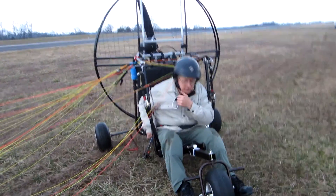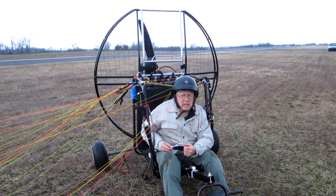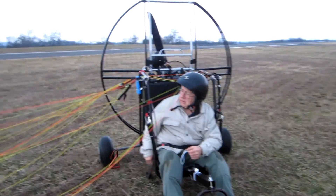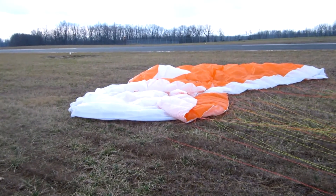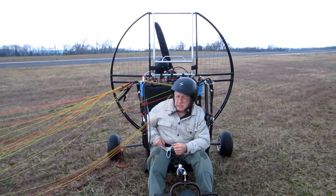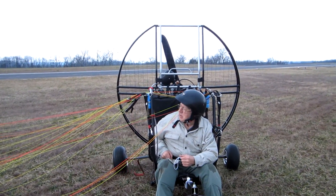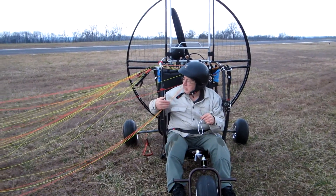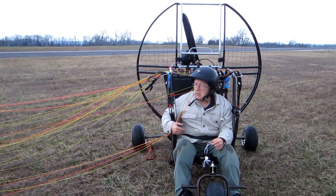I did one take-off, one touch-and-go, and one landing, and it just worked beautiful. I do have some adjustments on my A-Assist to make — I need to lengthen them a little bit — but it flew pretty good. It's almost dark, so I'm going to have to pack her up, keeping the wing separate from the outfit. But it was a good flight, probably only lasted 10-15 minutes.